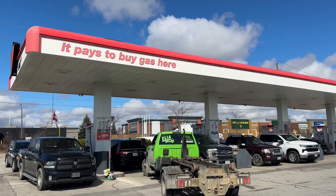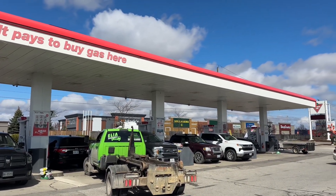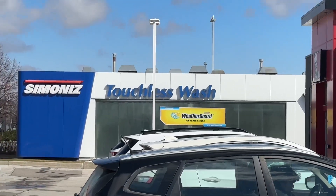All right everyone, today we are at the Canadian Tire Gas Station located in Bolton, and I was originally going to film their touchless car wash, which you can see on the side.